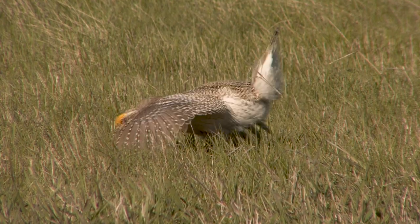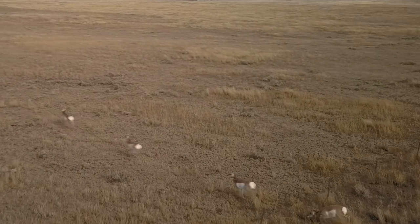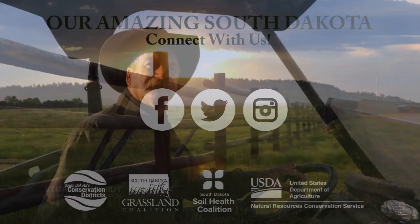The grouse and the prairie chicken and the sharp-tailed grouse have both increased. More deer and antelope and wild turkeys. You see a large diversity of wildlife on this place.